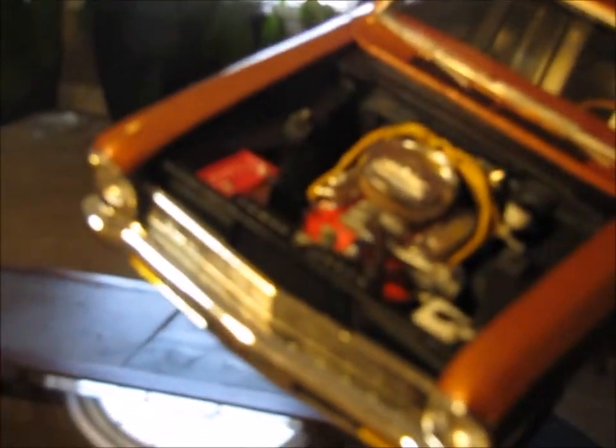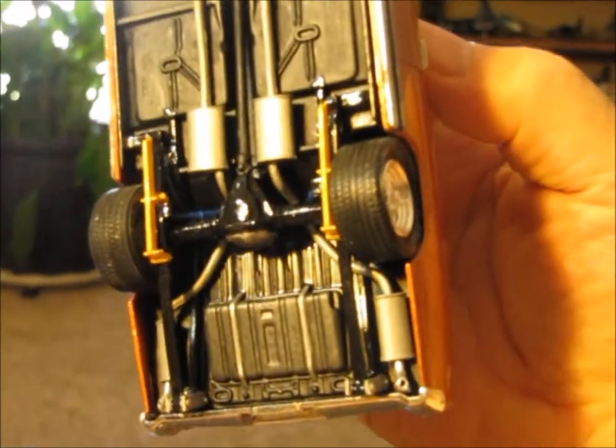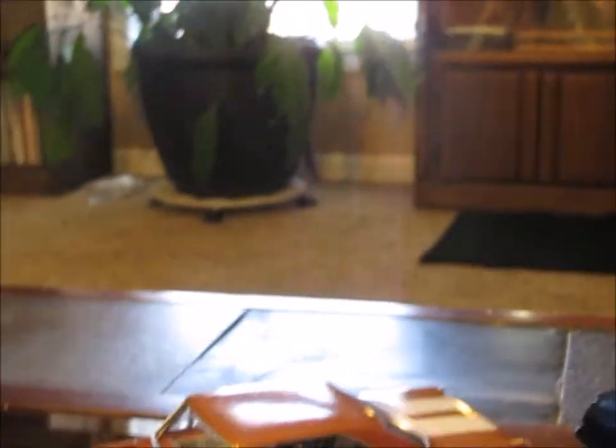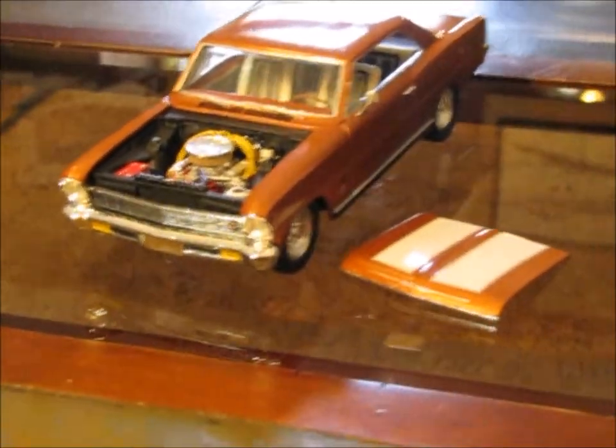The Edelbrock valve covers and breather came out of a different kit — one that I had in my stash. The wheels and tires actually came out of a different kit as well, but I hand-built the traction bars on the back and put those on there. You can see there's a little bit of extra detail in this one. I also built the leaf spring shackles because I wanted this to kind of have a nice hot rod stance — a little bit jacked up in the back, not so much in the front. It really turned out well.